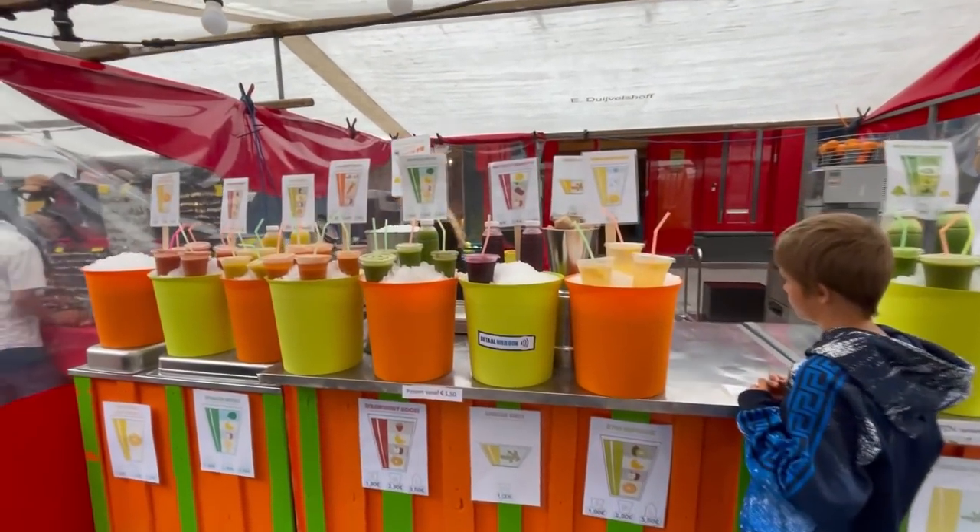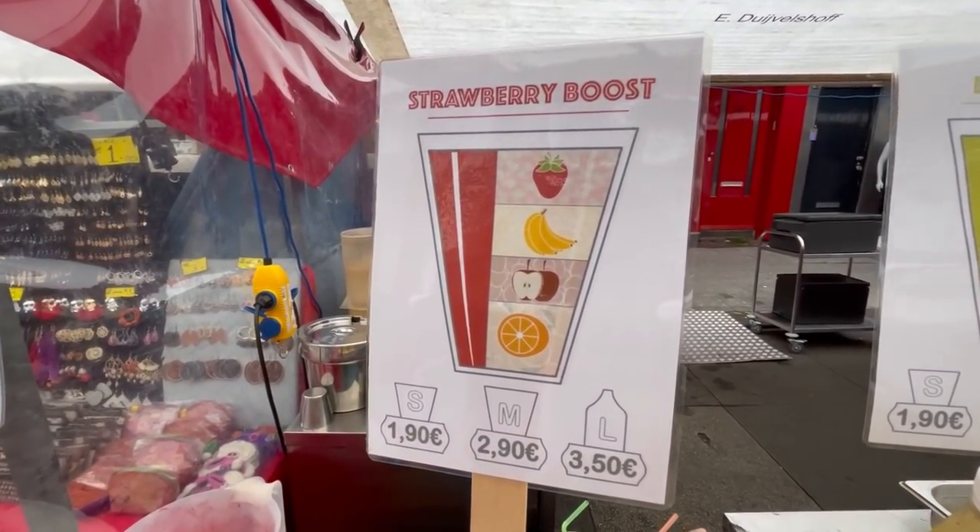We found a little juice place here — we're gonna get a small one and see how they compare to Smoothie King. That's very refreshing! You can tell they juice everything fresh here — no extra artificial flavors or sugars. It has kind of a strawberry banana taste — strawberry, banana, apple, and orange. You can really taste the strawberry and banana. Probably the most healthy drink on this trip!